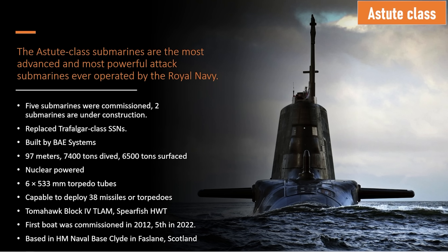They measure just under 100 meters long and 7,400 tons when dived. They are nuclear-powered submarines with six torpedo tubes on the bow, no VLS, but they're capable of carrying 38 weapons, whether missiles or torpedoes. They shoot the Tomahawk Block 4 land attack missile and the Spearfish heavyweight torpedo. We'll be diving into all those in detail in this lecture.